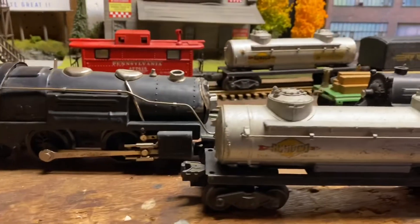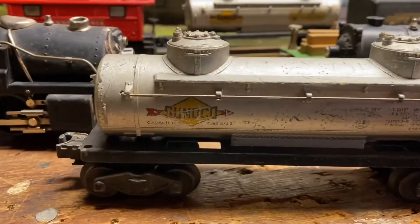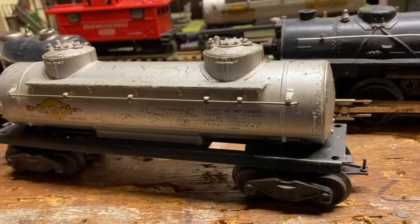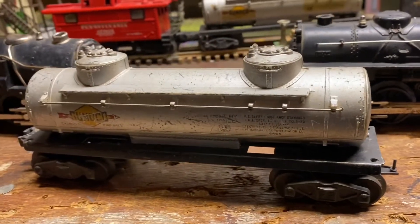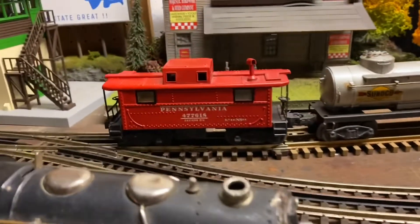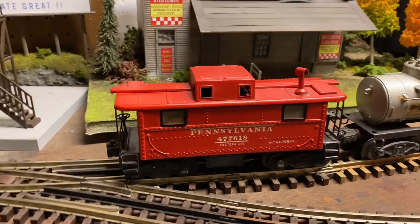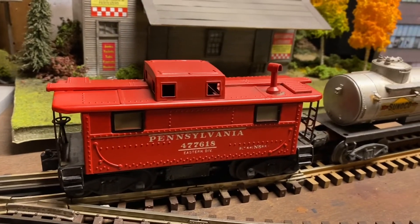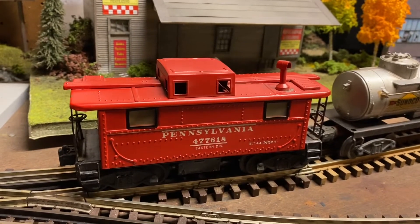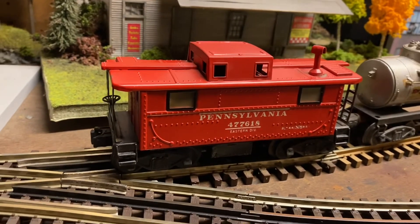The next item is a Sunoco tank car. It's definitely in rough shape. One coupler is good, one coupler is not. But nonetheless, it's still a cool car. The third car we have is a Pennsylvania caboose that's actually in pretty mint condition. It's metal, and I thought at first it was a pre-war caboose, but it's actually got to be a post-war because of the couplers that it has. But it's definitely cool.